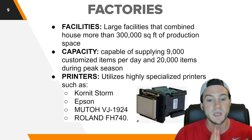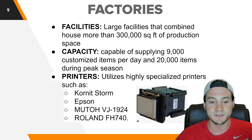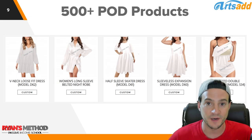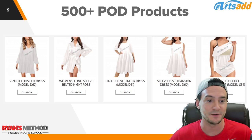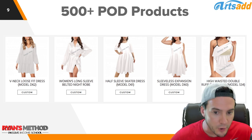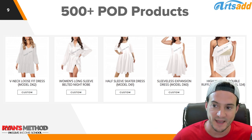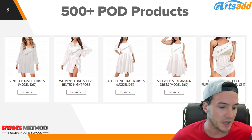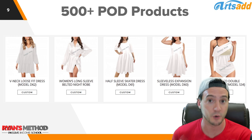They utilize highly specialized printers including the Cornet Storm, Epson printers, the Mutoh VJ-1924, and the Roland FH-740 — highly specialized, highly expensive printers to produce our products. They have over 500 print-on-demand products to choose from. New arrivals include dresses, night robes, a skater dress, expansion dress, and a high-waisted bikini set — stuff I never thought would be customizable as print-on-demand. If you want to do a print-on-demand swimsuit company, Arts Ad has everything you need right in one place.